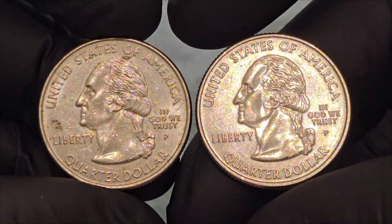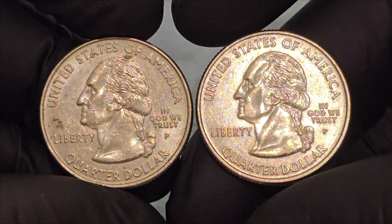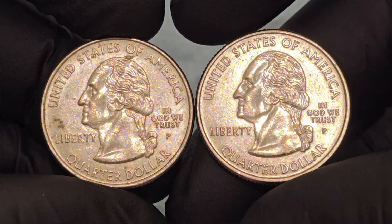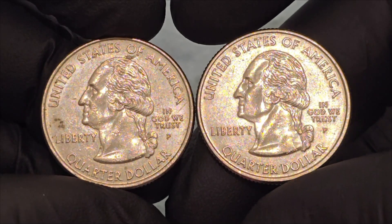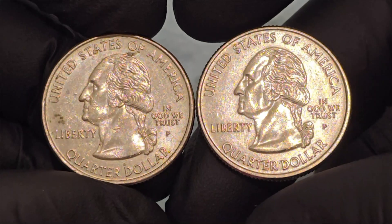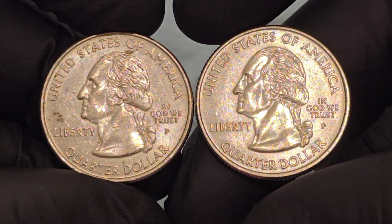Below the inscription In God We Trust, and to the right of Washington's ponytail, is the mint mark, which indicates where the coin was produced. The 2006 Nevada quarters were minted in Philadelphia (P), Denver (D), and San Francisco (S), the latter being part of proof sets.